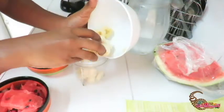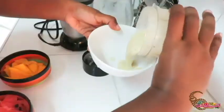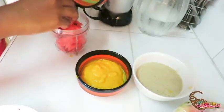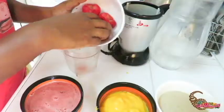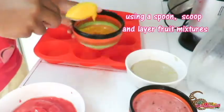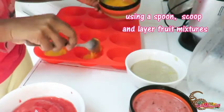Now that we have our fruits, let's blend them. Now for the mango. Now for the watermelon. Now for the strawberry. Nice!